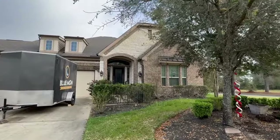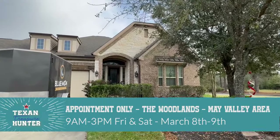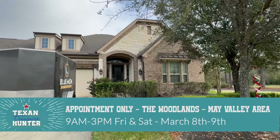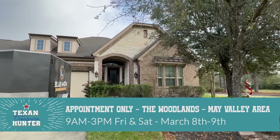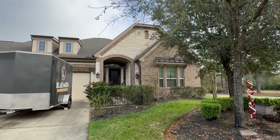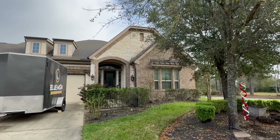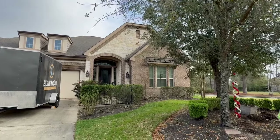Hi and good morning. This is Danielle and we are here in the Woodlands today getting ready to show you another wonderful Blue Moon estate sale we have coming up this weekend. This house is packed full to the gills — we have tons of women's jewelry, clothing, fabric, decor, you name it.